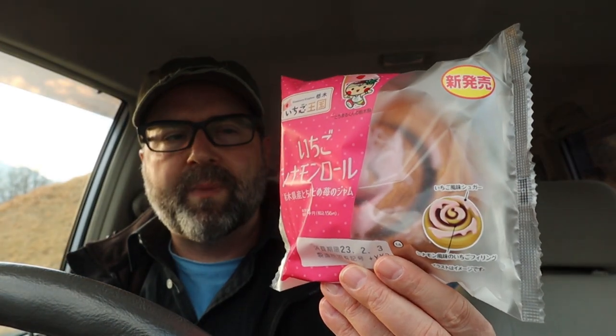It's kind of wintertime and strawberries are quite popular, so what we've got here is a strawberry cinnamon roll. I didn't know cinnamon rolls were really a thing here in Japan — you don't see them that often — but this one's got some kind of strawberry frosting on it.